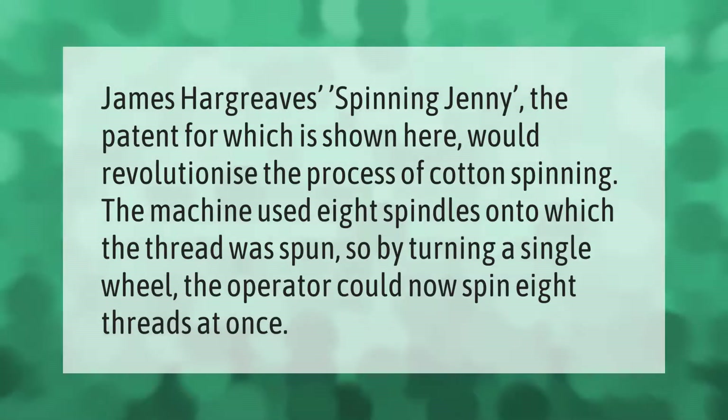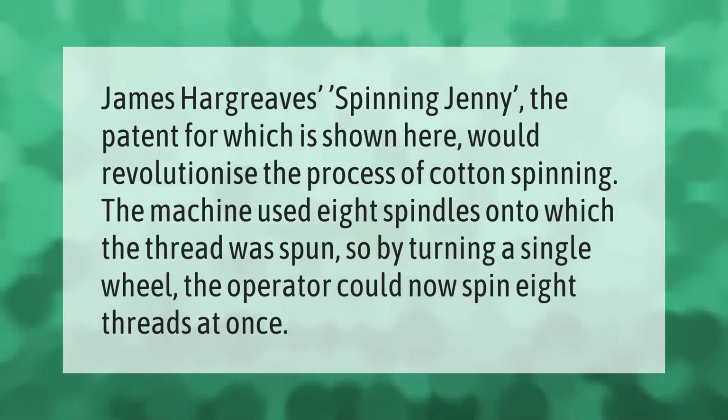James Hargreaves' spinning jenny would revolutionize the process of cotton spinning. The machine used eight spindles onto which the thread was spun, so by turning a single wheel the operator could now spin eight threads at once.